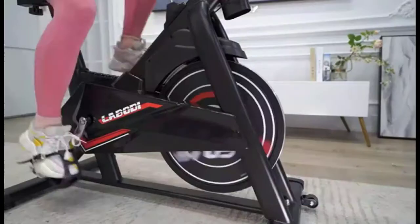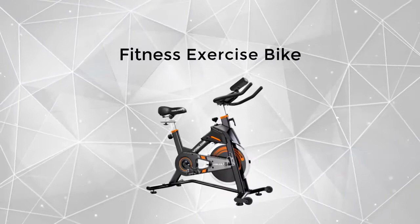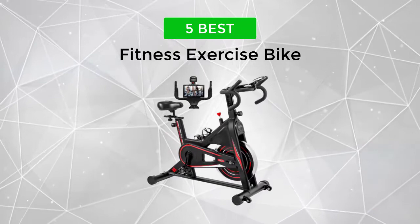In this video, we will discuss some of the top indoor cycling bikes available on Amazon. We made this list based on customer reviews and ratings. Before we get started, we have included links in the description for each product mentioned, so make sure you check those out to see which one is best for you.